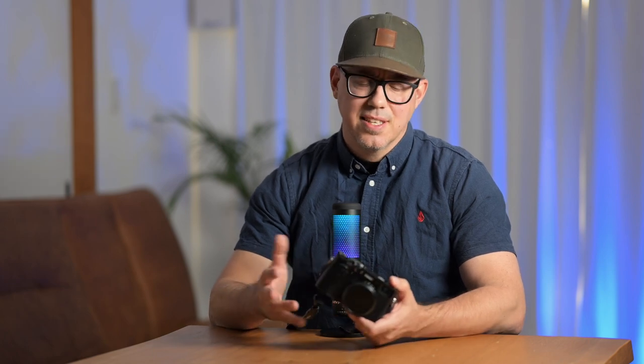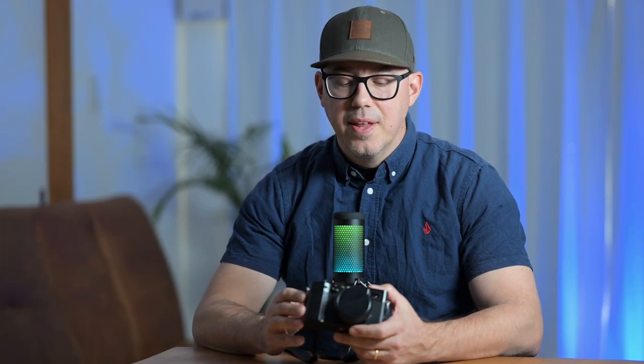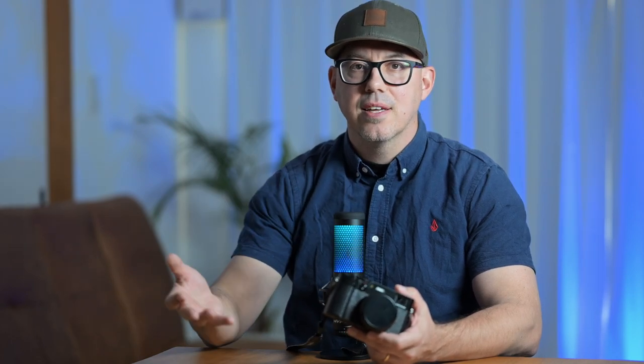Another point people were really hyped about online is the film simulations this camera has. This camera has about six or seven different film simulations, and when I was out shooting I was using them and having fun. People say that using the film simulations, you don't actually have to edit your images — you can just send them from the camera to your phone, post them online, and have a great image. And sure, you'll have a nicely filtered image you can put up online quickly, and it'll look nice. But as you grow and your photography grows with you, you're going to want to start editing your own images anyway. One really cool thing the film simulations do allow is you can tweak the internal settings and do your own custom film simulations — there are recipes online you can get and put into the camera, which is really neat and convenient.